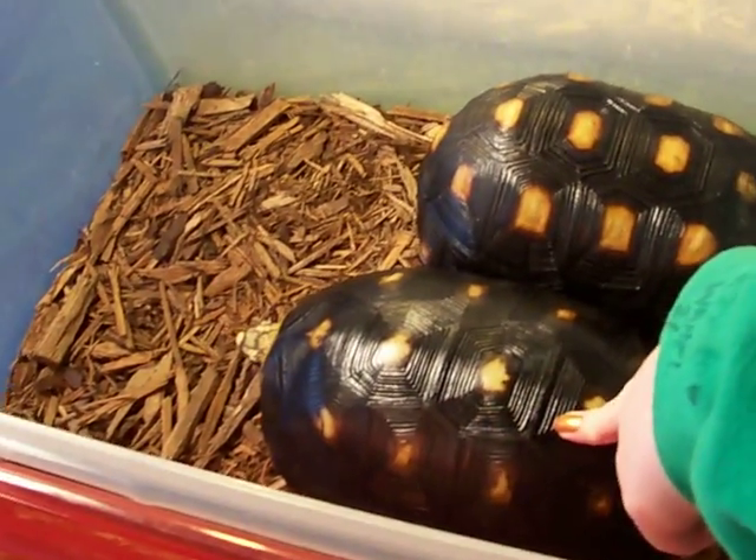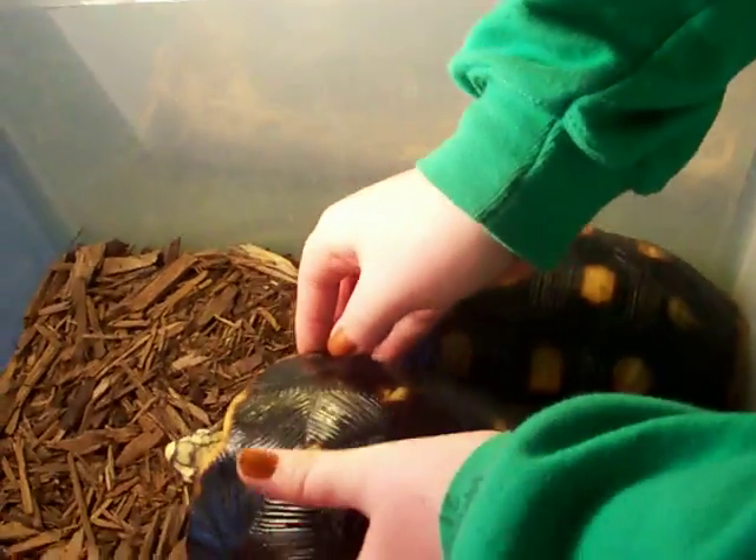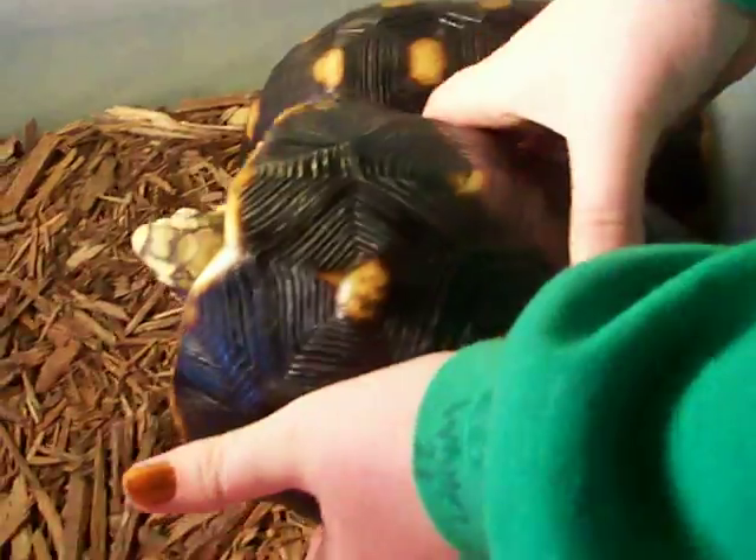Uh-oh, something fell. Tortoises. Red-footed tortoise. Big tortoise. Look at your head.